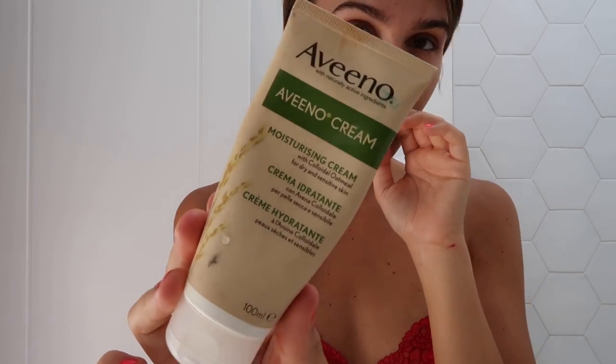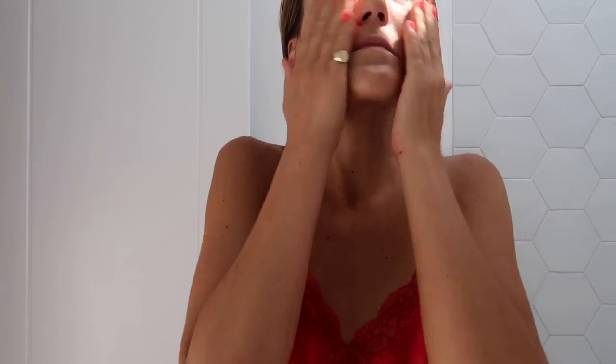For serum, I'm using the Galant Abbey Royale serum, which I love. It's really good for my skin. I finish off with the Aveeno Moisturising Cream, which is great for sensitive and dry skin.